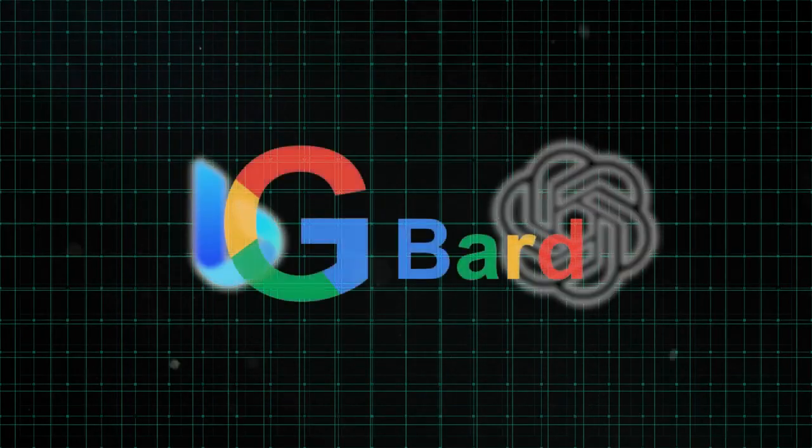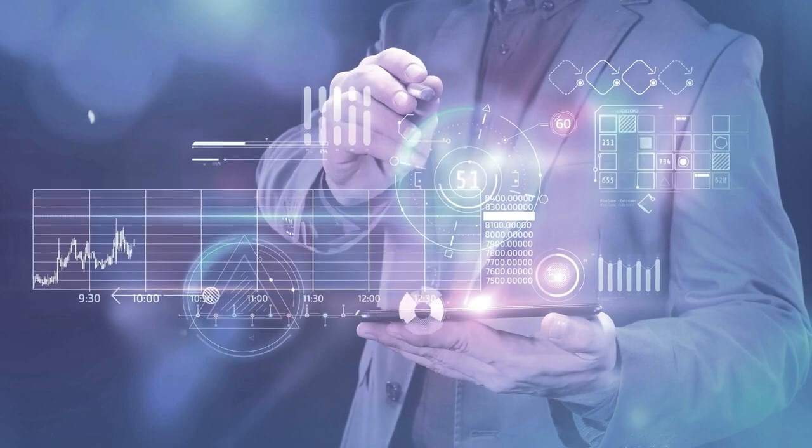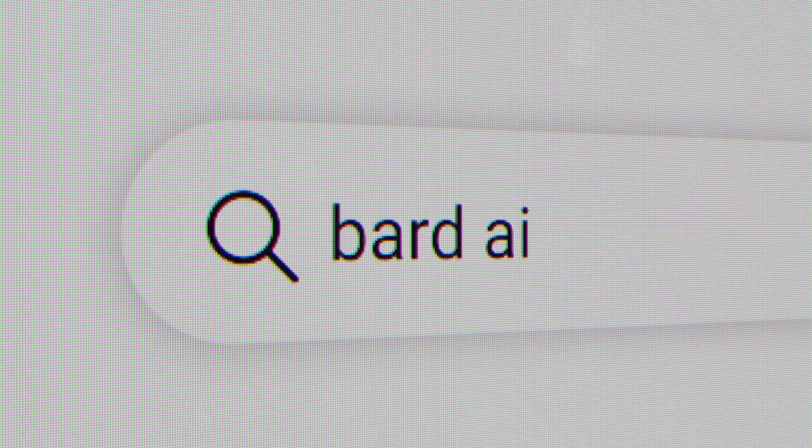While both Bing and ChatGPT have limitations on the number of questions you can ask, BART stands out because it doesn't impose any restrictions or time limits. With BART, you have the freedom to ask as many questions as you want indefinitely. However, BART has a tendency to be a bit wordy and can give you long answers, so get ready for some detailed explanations. After BART gives you a response, you can give feedback using a thumbs-up or thumbs-down, ask for a completely new response, or perform a Google search in a new window to explore the topic further.